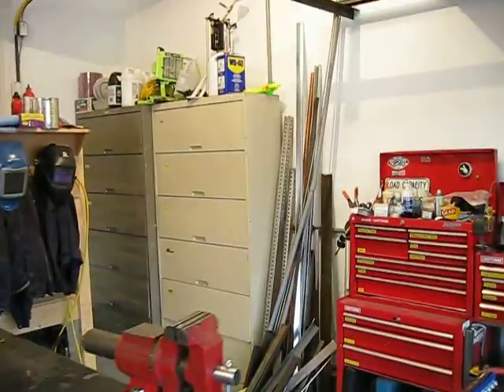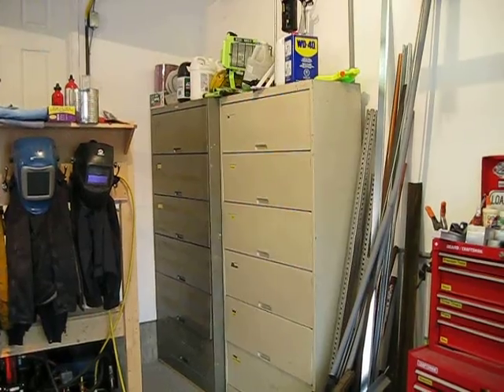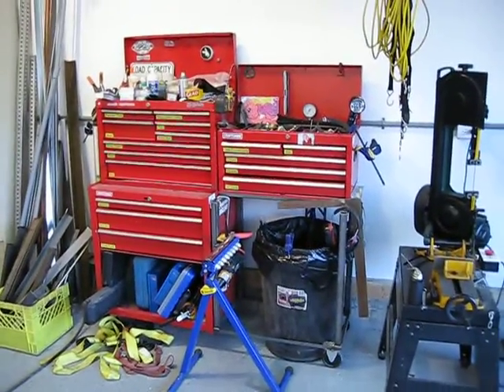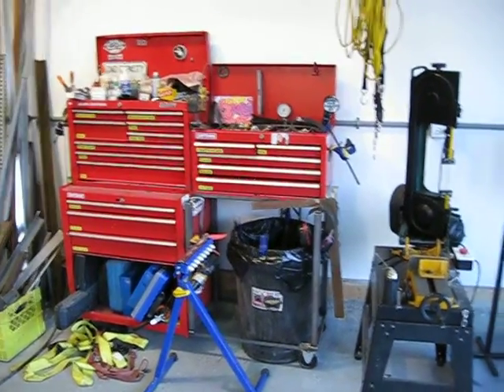Lots of storage in the corner — they're actually old file cabinets. They've been outstanding; keeps things out of the way and somewhat ordered. Got some cheap toolboxes that are garbage, but can't afford to replace them — they do the trick though.